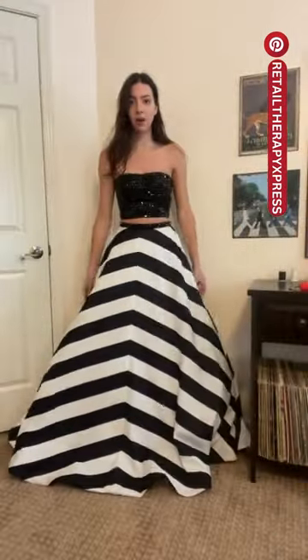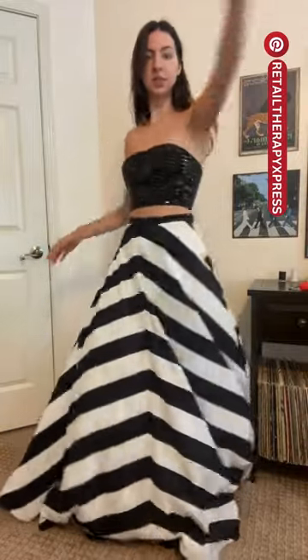Now for the junior high school dress — junior year prom. I went all out. People made fun of me for this, but we all know it's just because they were jealous.